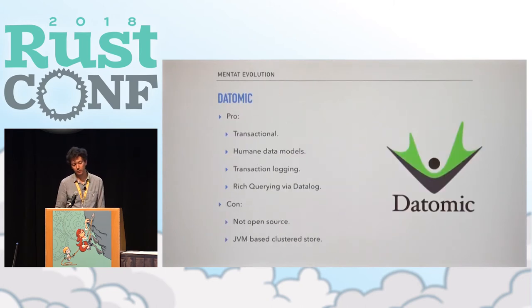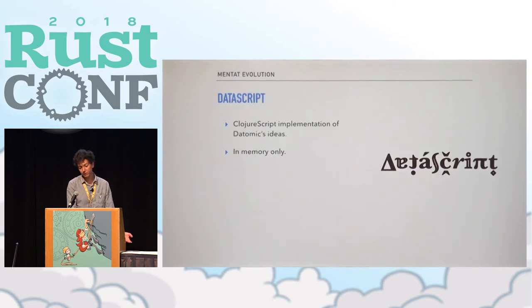We came across Datomic, which is a database in the Clojure world. It's transactional, has humane data models with a strongly typed schema, mutation over time, a transaction log of everything that happens, and rich querying via Datalog. But it's only a good fit in spirit — it's actually a server-side system and it's not open source. Then we looked at DataScript, a ClojureScript implementation of those Datomic ideas. But it requires a JavaScript runtime, which isn't something we can deploy in the environments we care about, and it exists in memory only — and we really care about persistence of data.